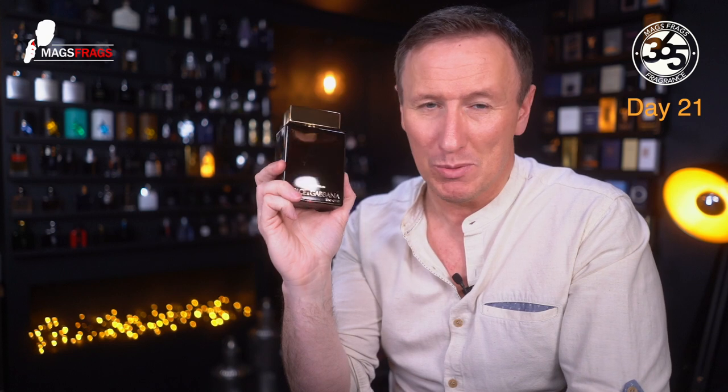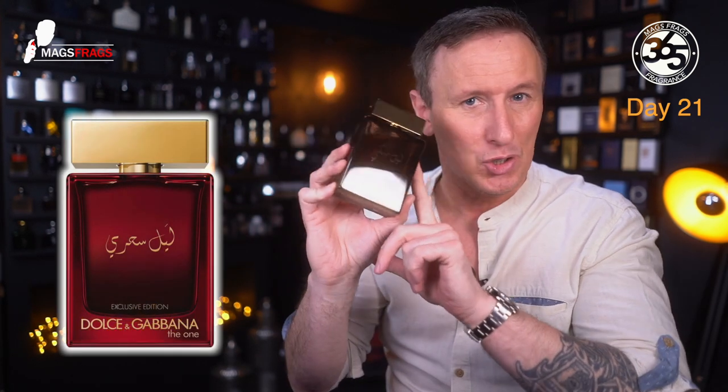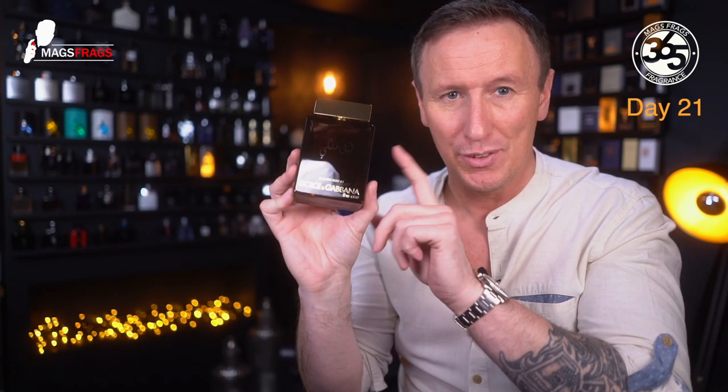If you're interested in purchasing this one or trying it out, just make sure you don't do what I did and confuse it with the One Mysterious Night. That one comes in a red bottle and it doesn't smell anything like this one — it goes off in a completely different direction, so just be careful.